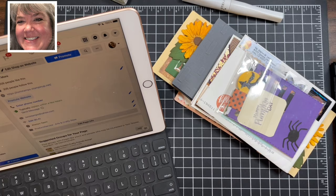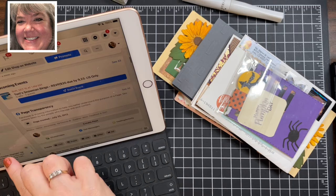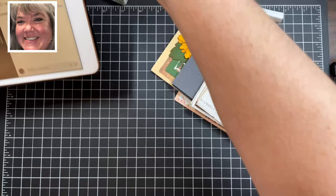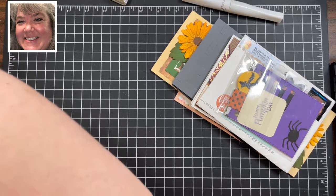Hey everyone, it is Thursday — time to stamp, make some cute stuff, and have a good time. I am Toni Tesler, Toni Stamps, that's me. Okay, everything looks straight. So Thursday, September 23rd, and we're going to do four-fold cards today — four different panels — but first I want to go over some mail because I got some really cool stuff.